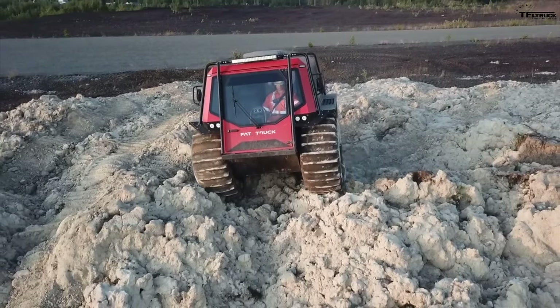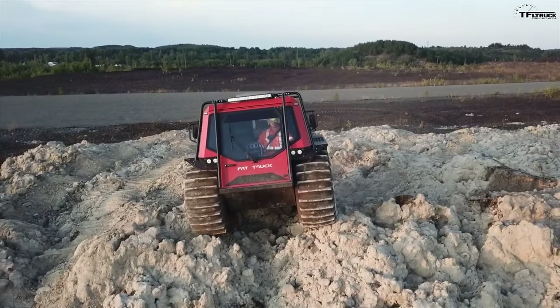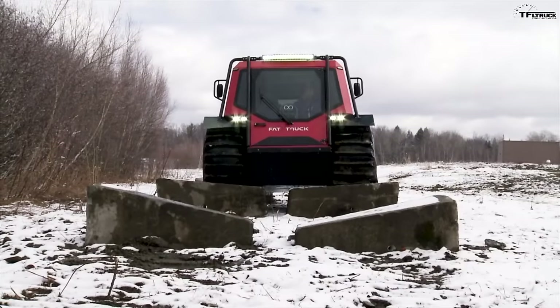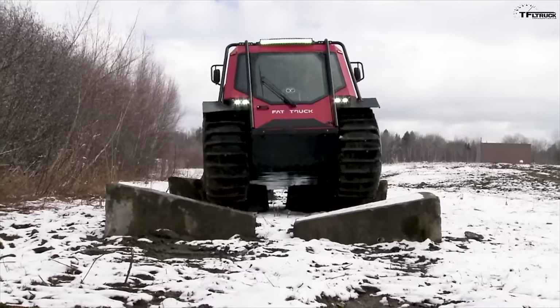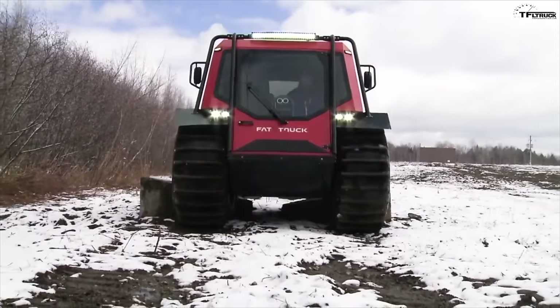The curb weight of the Fat Truck is about 5,000 pounds, so it's not huge. Compared to a side-by-side like a Razor at around 2,000 pounds, it's a different ballgame — but this isn't a toy you bounce around dunes with, and 25 miles per hour is the top speed on land. It weighs about the same as a fairly heavy-duty SUV, less than a heavy-duty pickup truck, which can weigh between 7,000 and 9,000 pounds. At 5,000 pounds, it's more like a Land Rover.